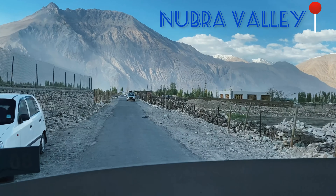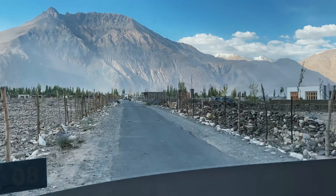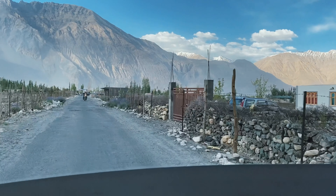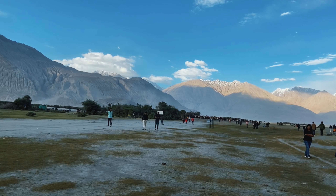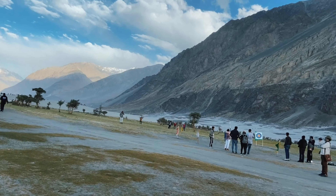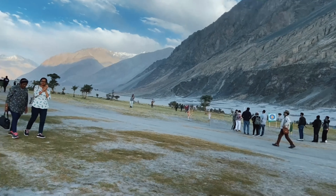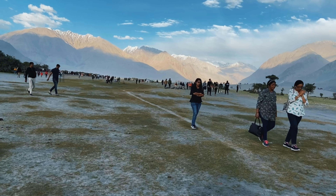We've arrived in Nubra Valley and reached the Sand Dunes Valley side. We enjoyed the sunset there. There were archery and other activities available here. We spent a little time here and then went to our campsite.